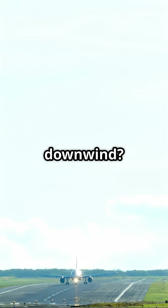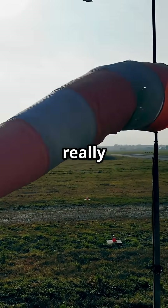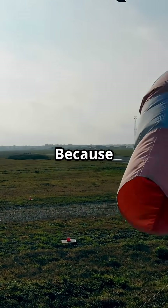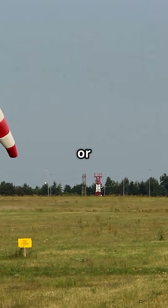Can a plane take off downwind? Technically yes, but it really does not want to, because in aviation the wind can either help you fly or hold you back.